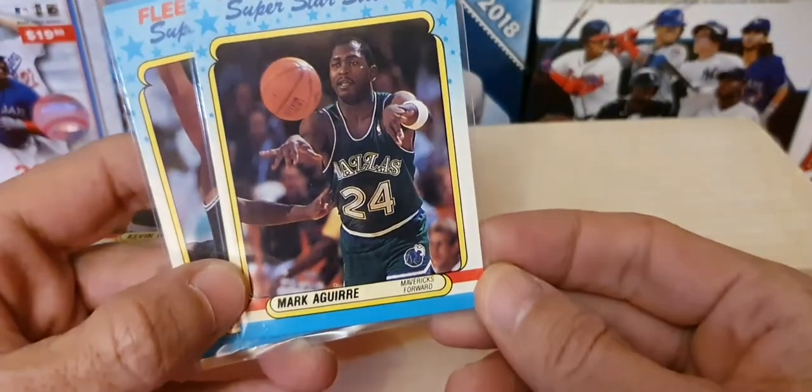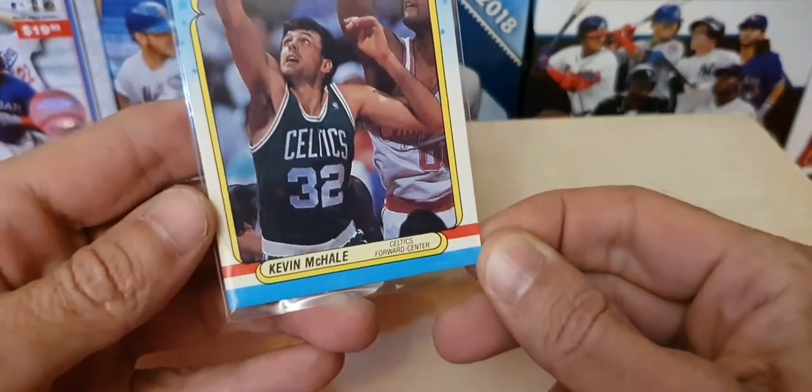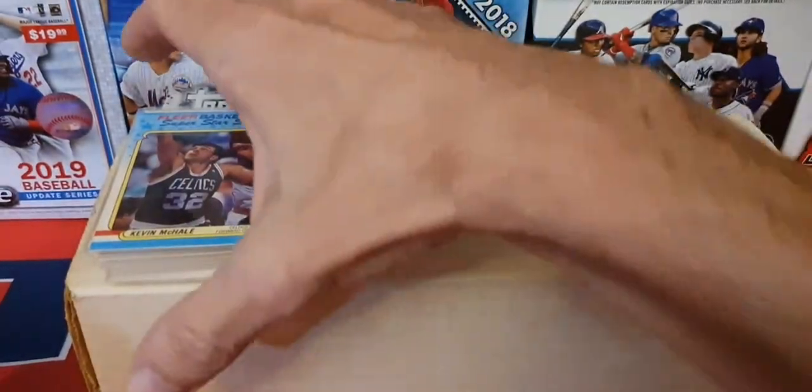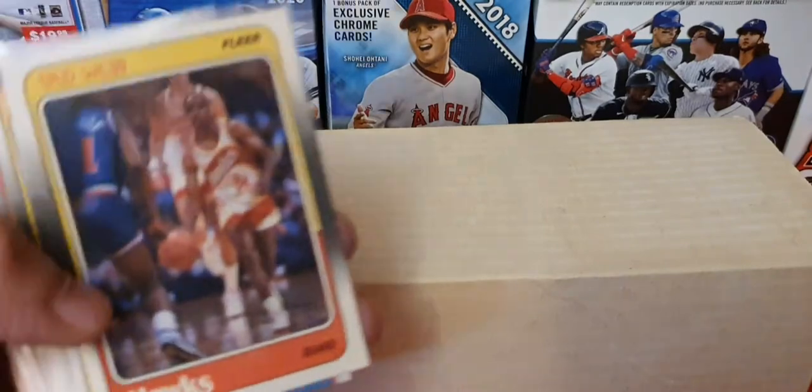Mark Aguiar — let me see Aguiar down here. Kevin McHale, and I got another Kevin McHale sticker up here. Guys, if anybody wants to trade or sees any of these, or has this collection, these are available.